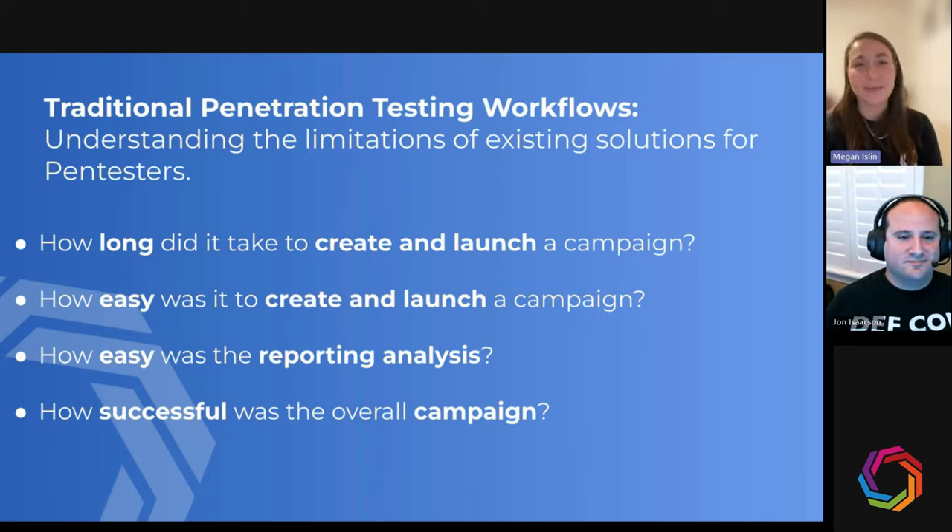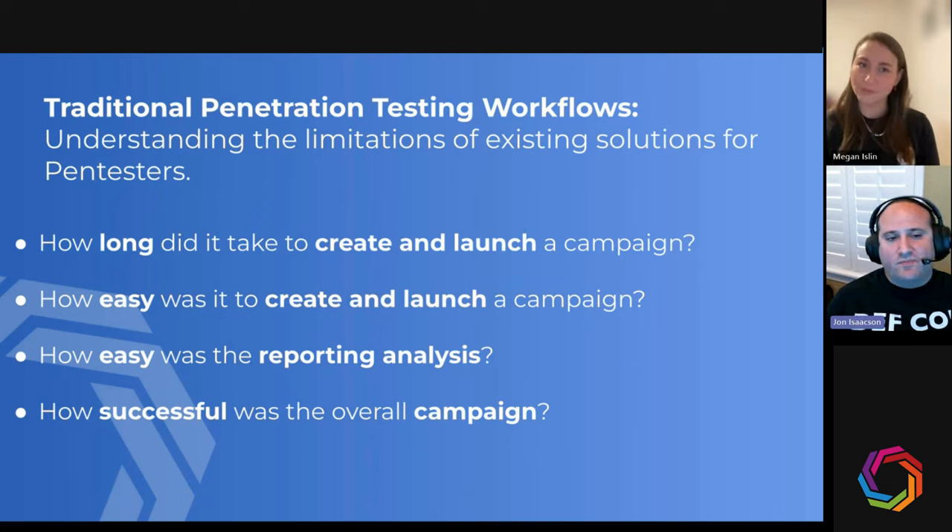Now that you've been using Keepnet's platform for a couple of months, how does it compare to your traditional workflows? I actually went back and looked at how much time I spent in the Keepnet platform for our first engagement, and I spent a grand total of six hours working in the platform - and a lot of that was being brand new to it, figuring out where things were, how they worked, and tweaking campaigns to run how we wanted.